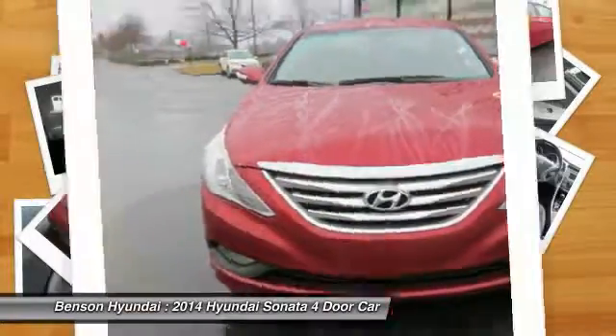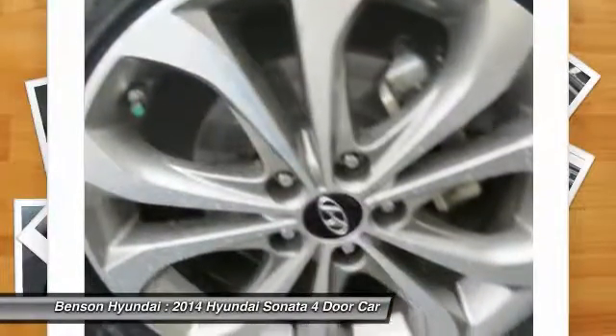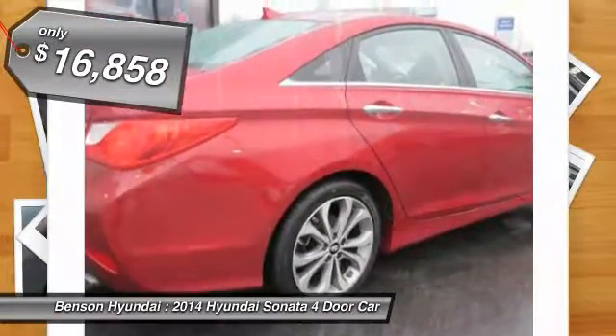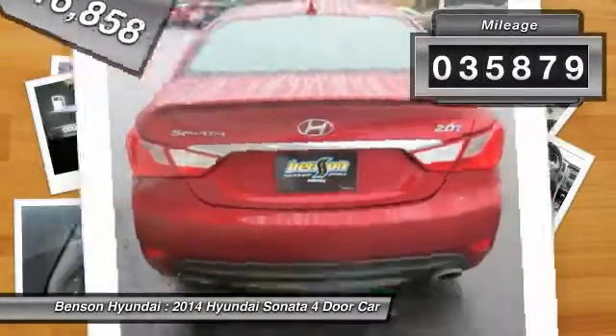Don't forget the exterior corrosion protection — a 14-step roto-dip system that provides unmatched protection for your Sonata — and it is priced below $20,000. This vehicle has less than 40,000 miles.